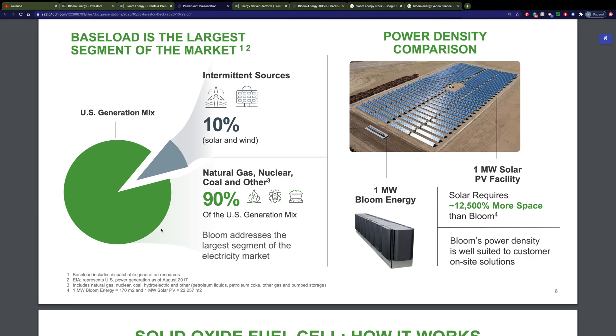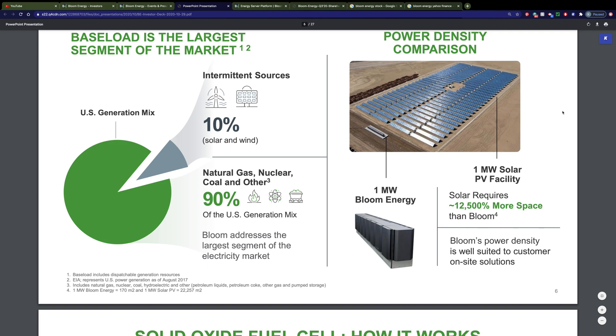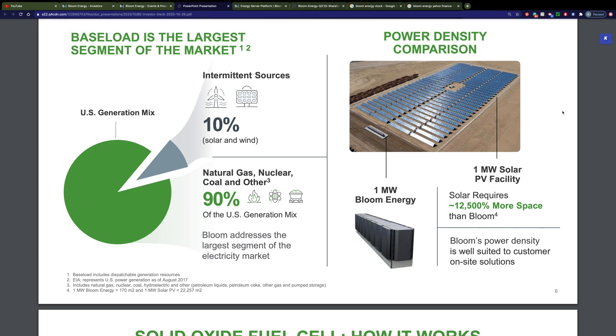If you look at this picture on the right, you can see what a typical solar panel farm looks like and how much space it takes up. Now look at this tiny little box in the lower left corner — that's what the Bloom Energy fuel cell footprint looks like. They say it takes 12,500% more space for solar than for Bloom to generate a similar amount of electricity.